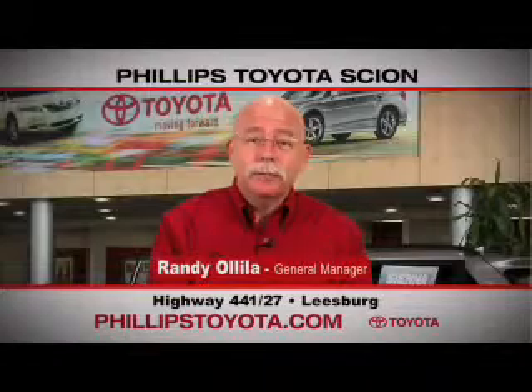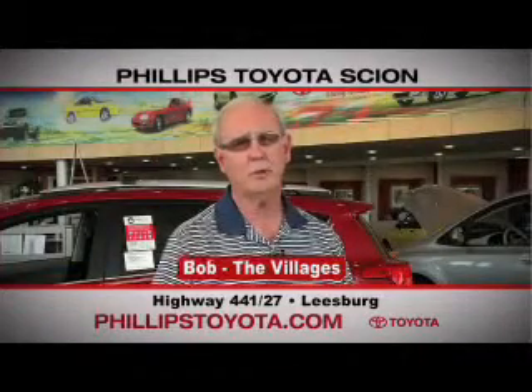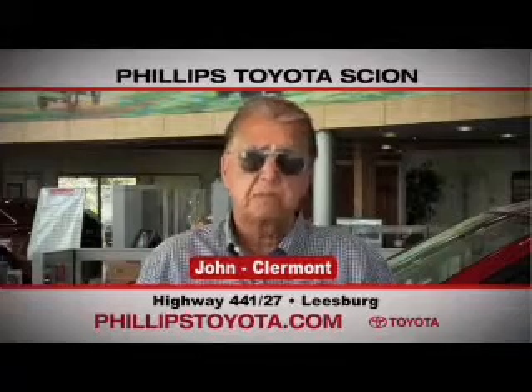Why buy at Phillips Toyota? You're treated like family. The prices are fantastic. The salespeople were great. They're professional. They're thorough. They're complete. The way we've been treated, we will continue coming back. By far the best Toyota dealership I have ever dealt with in my life.